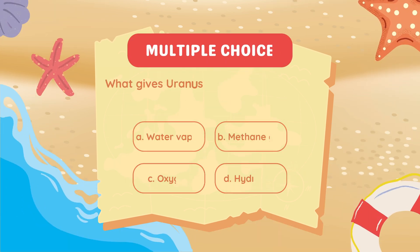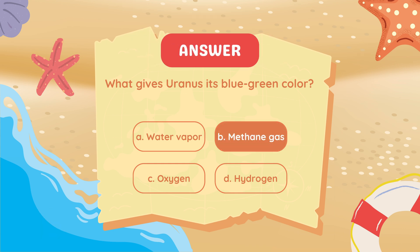What gives Uranus its blue-green color? Methane gas.